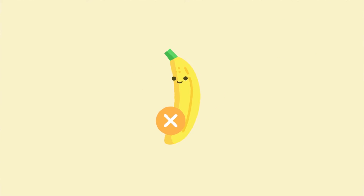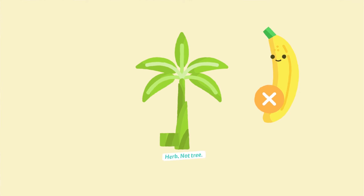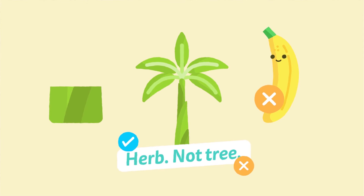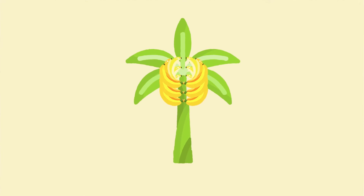We cannot plant seeds of a Cavendish as they are all sterile and do not have seeds. So a portion of the actual plant, which is actually a giant herb of densely packed leaves and not a tree, is cut and put back in the ground to sprout another plant.